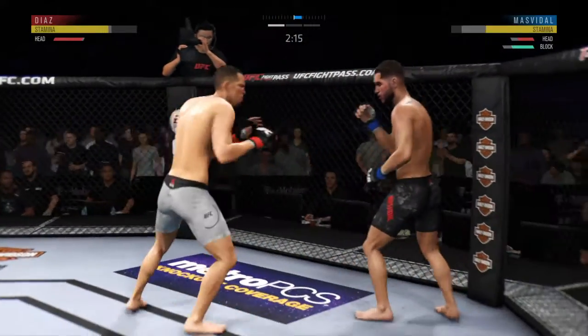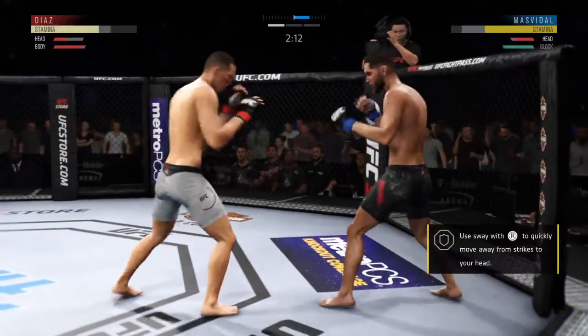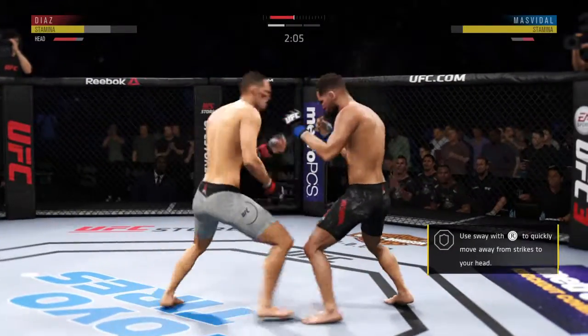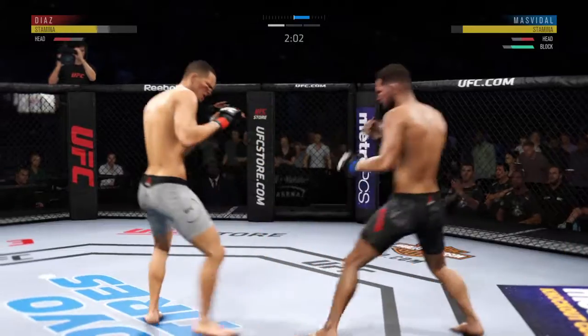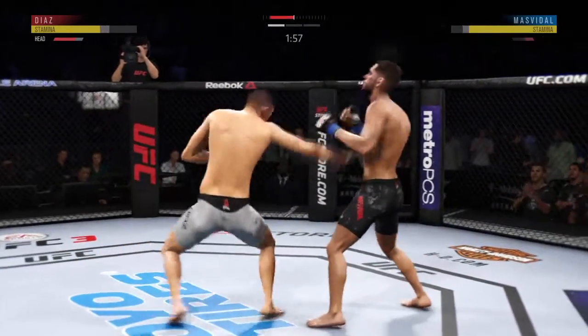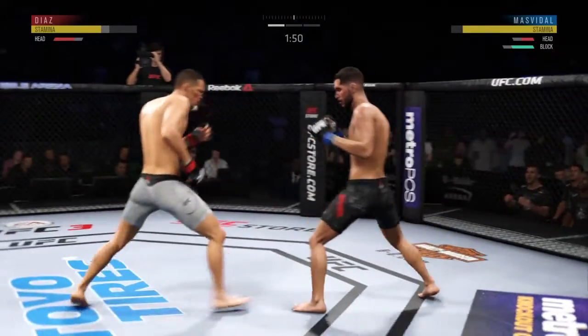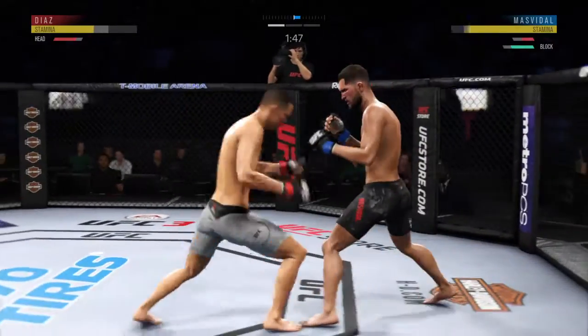Tags him. He's got him hurt here. Big left — he might be out. Straight right. Haymaker. And he lands a big right hit. What a wild exchange.